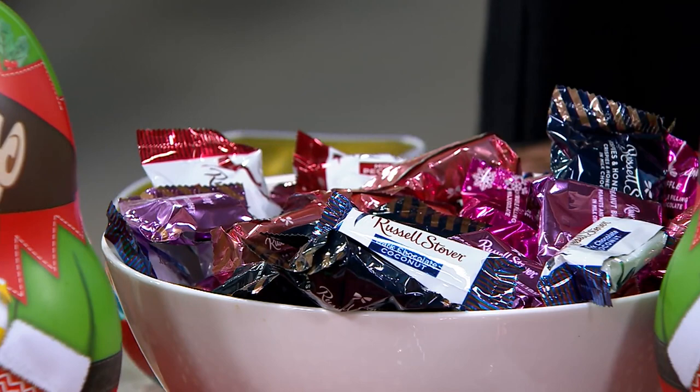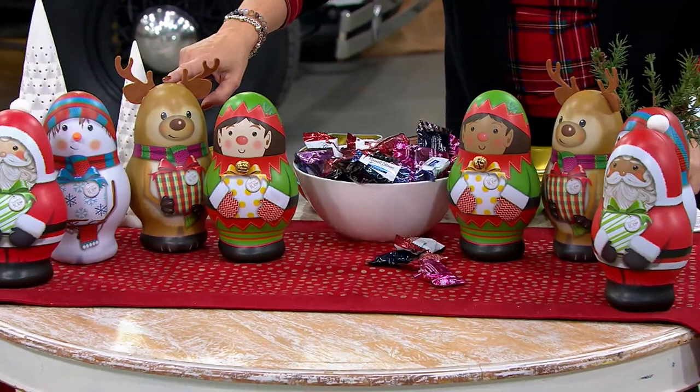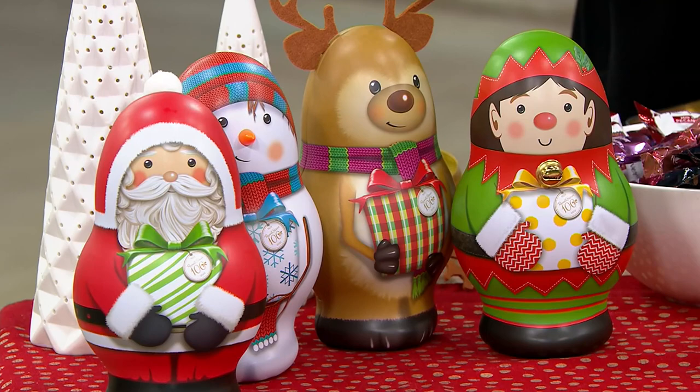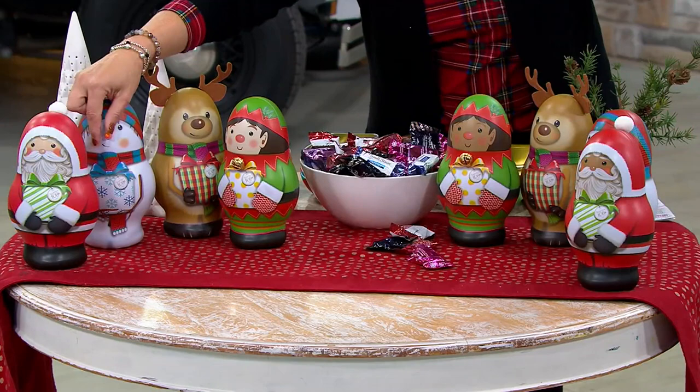You also get to choose either deep or light complexion for two of the tins — the Santa and the elf. Everybody gets the same snowman and the same reindeer. The elf and Santa will come in either deep or light complexion depending on your choice. Look at how large and fun these tins are — they have a bell, felt ears, a carrot nose, and Santa has a little pom-pom.